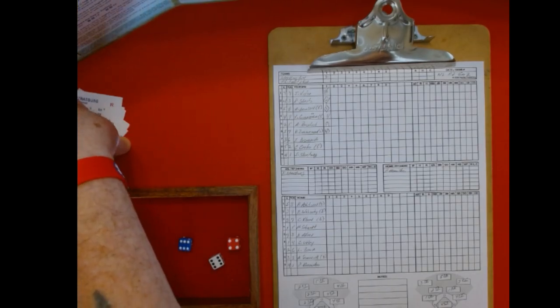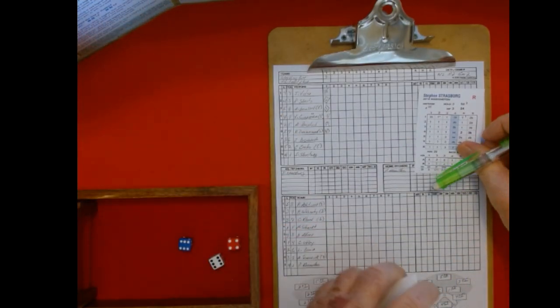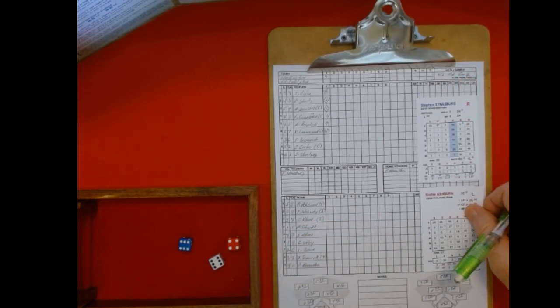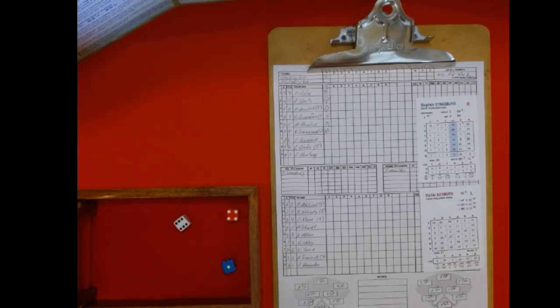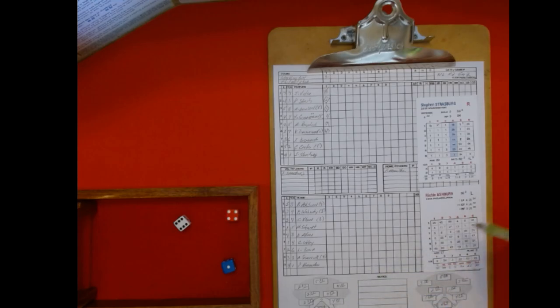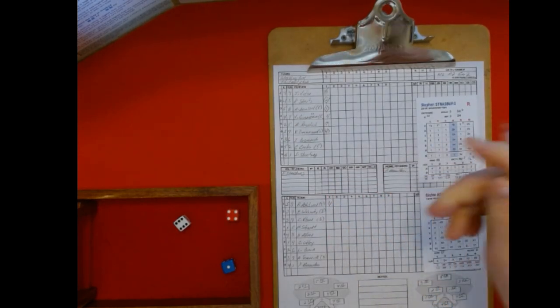Strasburg is on the mound for Washington. Leading off for the Phillies is Richie Ashburn. Four, six — that's 19 on the first baseman, and that's 23 — another single off the guy's glove. They're having a hard time catching the ball today. Here comes Ed De La Honte.